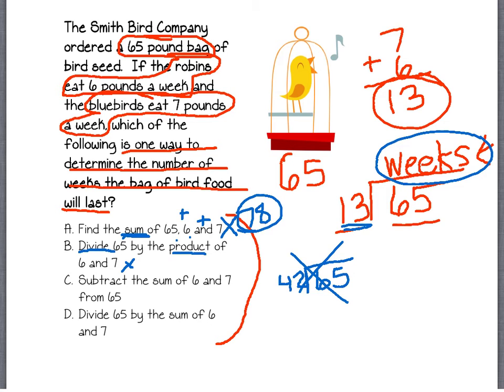The next one says subtract the sum of 6 and 7 from 65. Let's try that — 65 pounds minus the sum of 6 and 7. That looks good because that's how much they eat in a week, so after one week they would have 52 pounds left. But the problem is, this is not telling us the number of weeks — this 52 is telling us how many pounds they'd have left after one week. So this is not the correct answer.